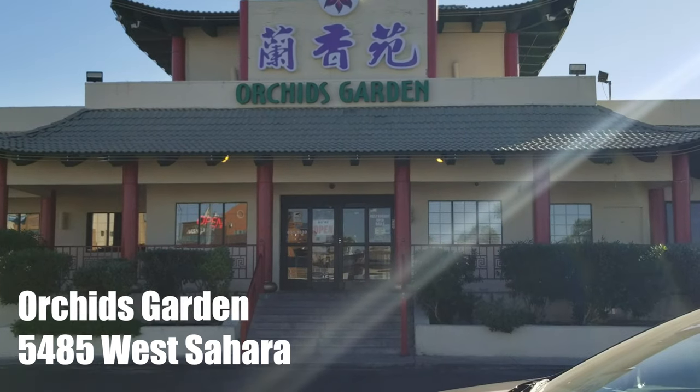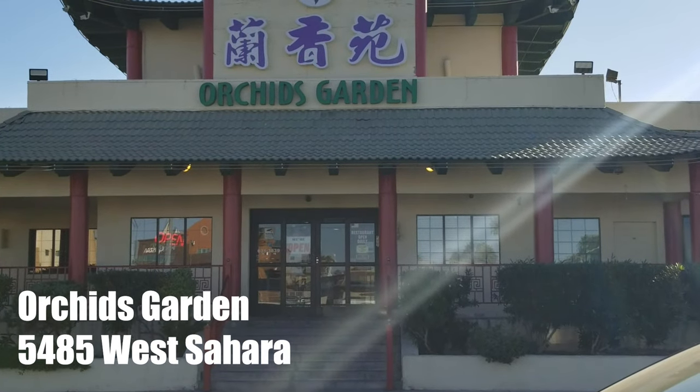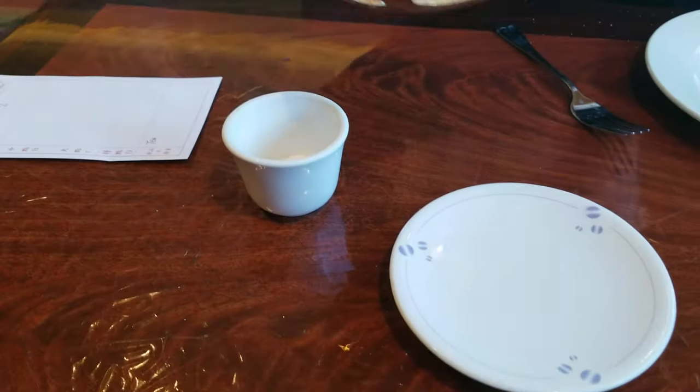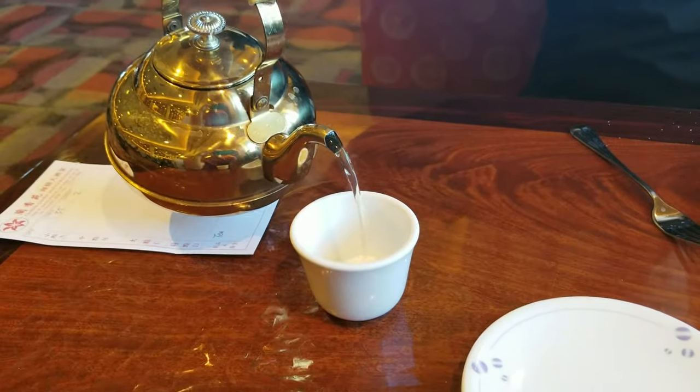This has been one of our favorite places for dim sum for many years — the first to open its doors in 2006. Chive cakes are definitely a local's favorite. It's always consistent and has amazing food.